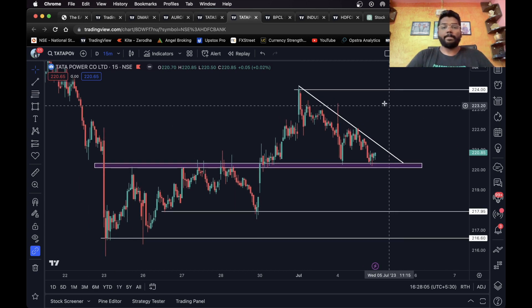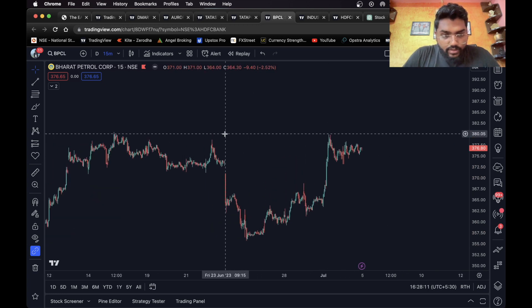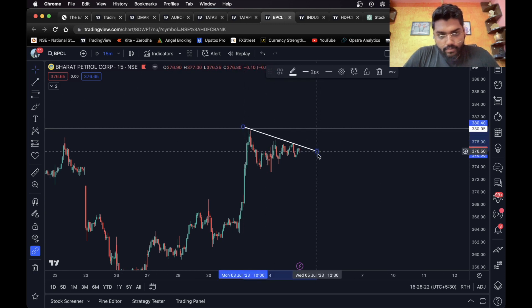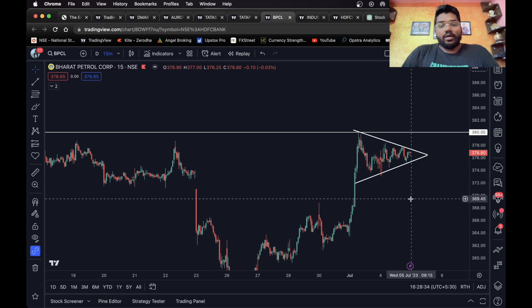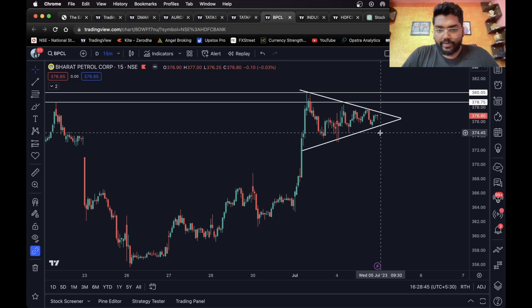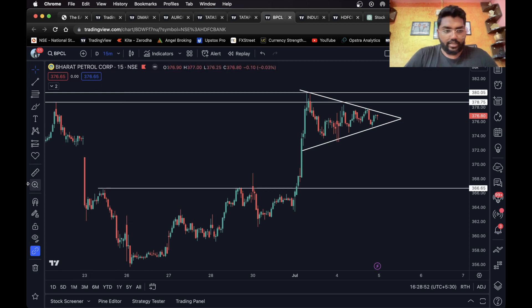Moving on to the next one, we have BPCL. We do have a level over here, and you can see a symmetrical triangle pattern. I'll check how big this is — 0.9 percent. I can also see a horizontal level here. You can wait for a breakdown. Once it breaks down and closes below this level, a short entry can be taken and this level can be considered as the short target — 1.9 percent, which is very big for intraday.